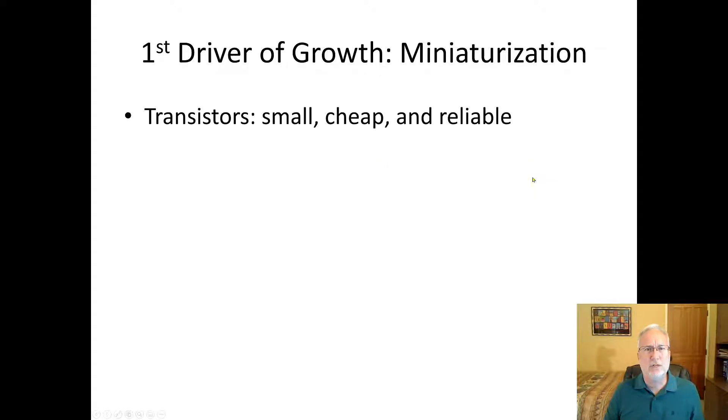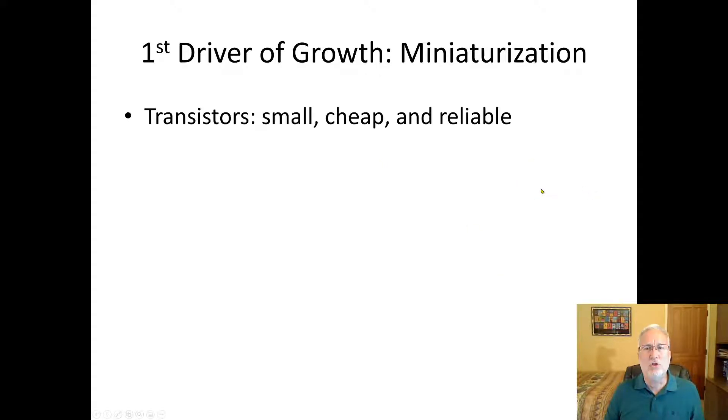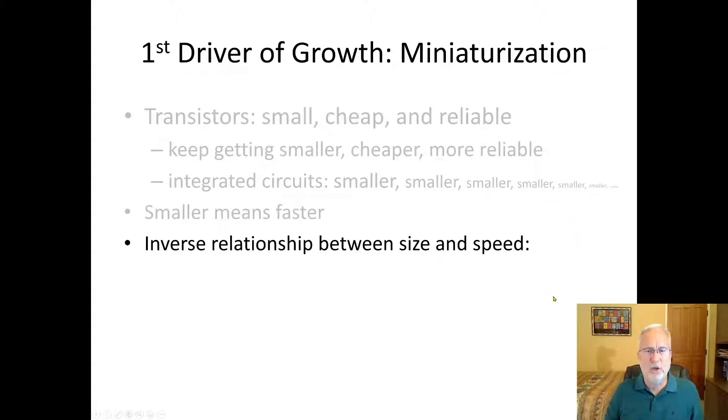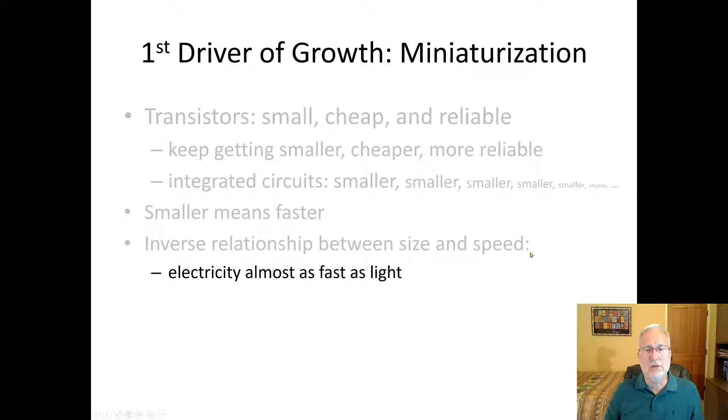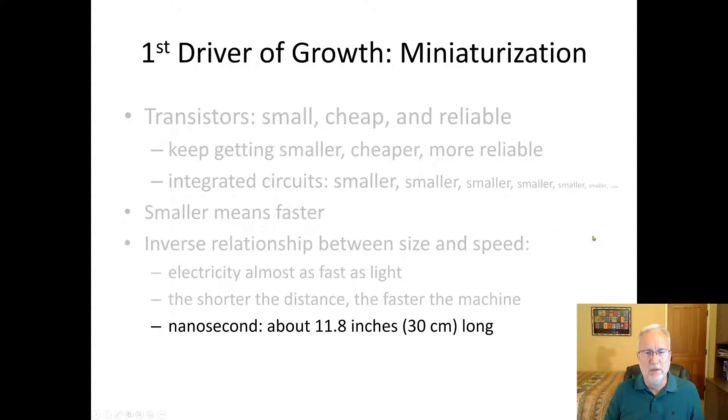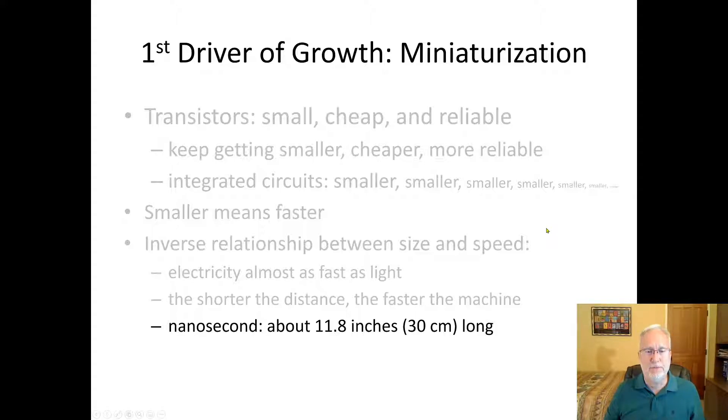The first driver of growth was miniaturization. Things got smaller, cheaper, and more reliable, and as they got smaller, things got faster. Electricity travels almost as fast as light — not quite, but almost — so the shorter the distance, the faster the machine. A nanosecond takes electricity about 11.8 inches to travel, so it's not instantaneous.